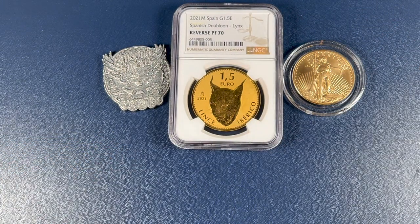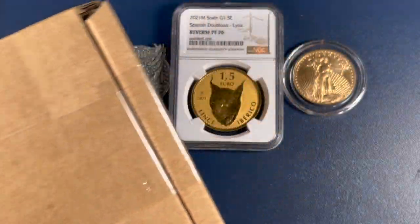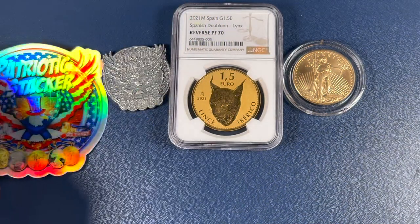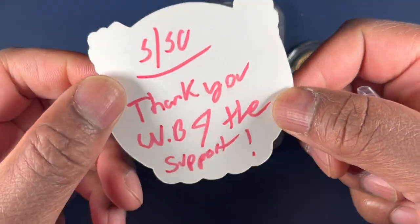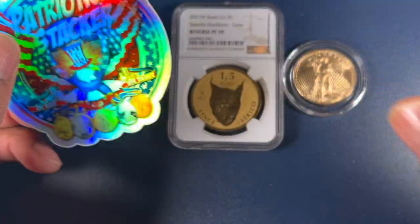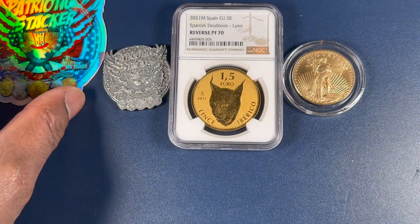I also have something in the mail, so let's go ahead and open this. Nice — got some more merch from Patriotic Stacker. This says on the back, 'Thank you Weekly Bullion for the support.'